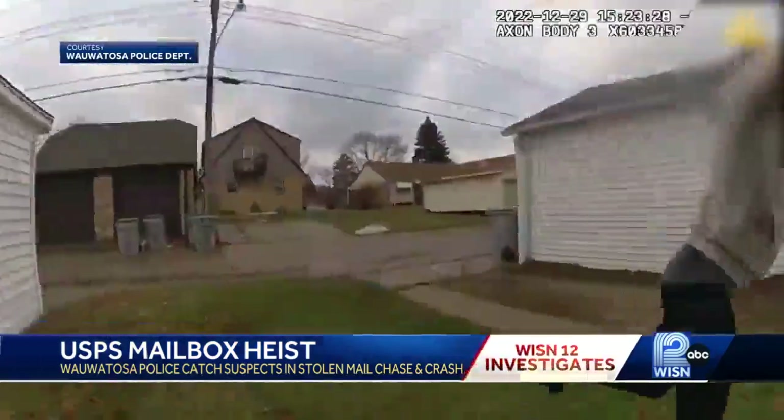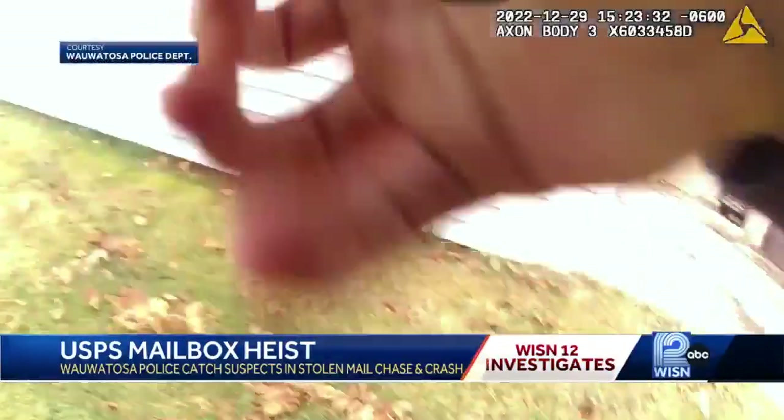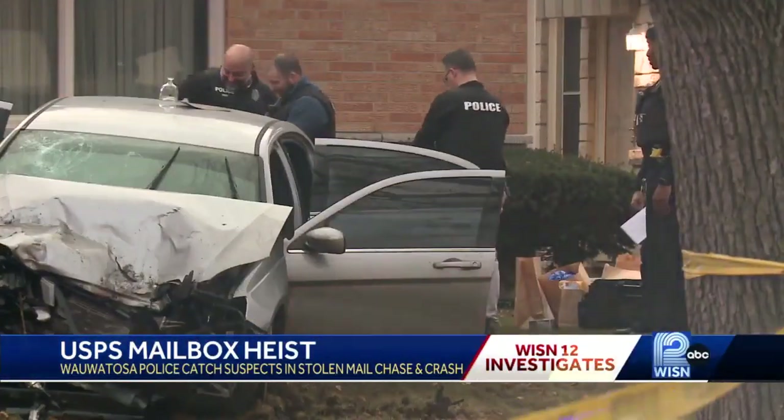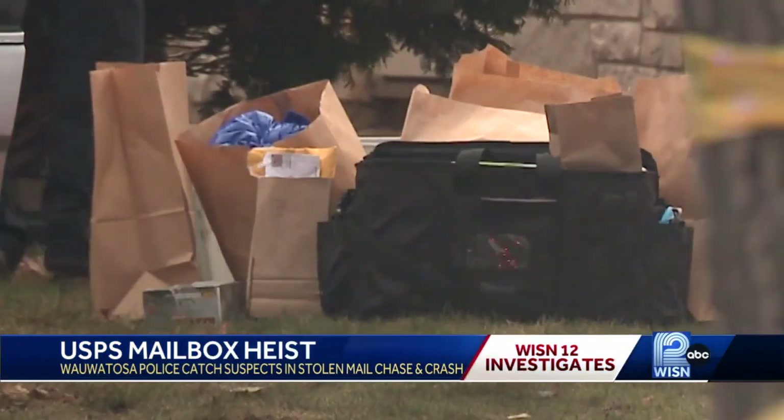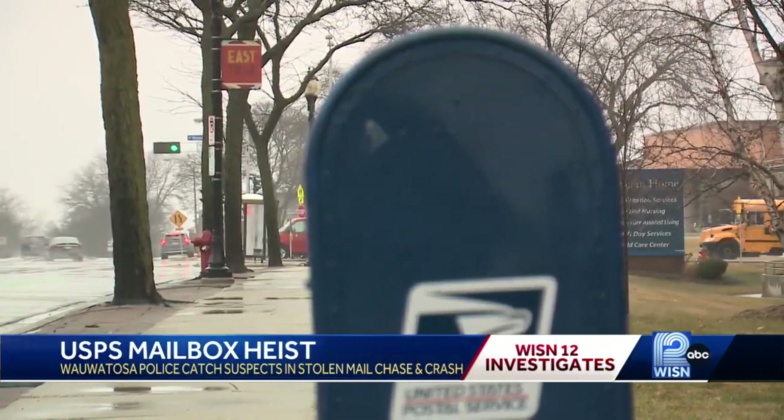Stop! 12 News just obtained the body camera footage showing two men being arrested. It's then police discovered their car was full of stolen mail, and learned at least some of it was from a blue mailbox on North Avenue near Wauwatosa City Hall.